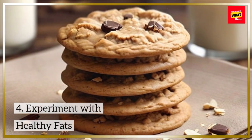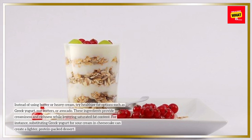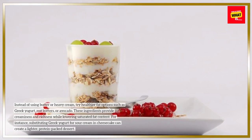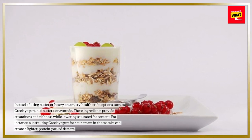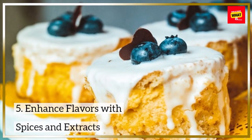4. Experiment With Healthy Fats. Instead of using butter or heavy cream, try healthier fat options such as Greek yogurt, nut butters, or avocado. These ingredients provide creaminess and richness while lowering saturated fat content. For instance, substituting Greek yogurt for sour cream in cheesecake can create a lighter, protein-packed dessert.